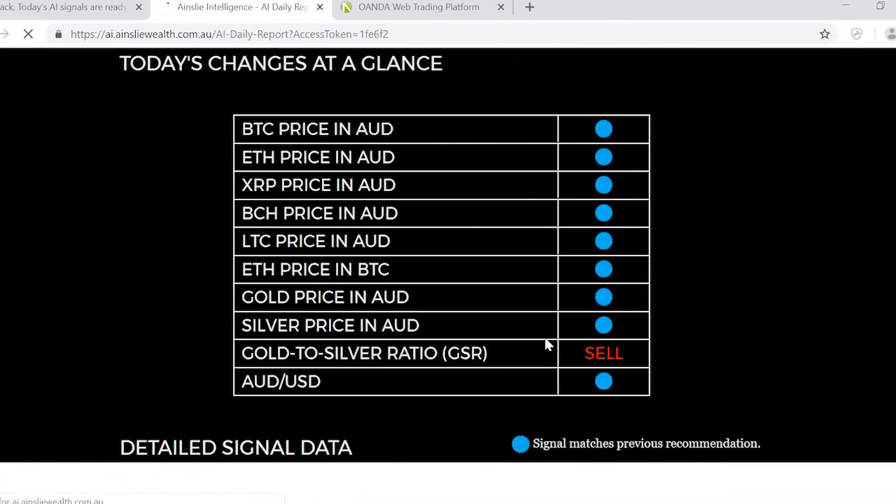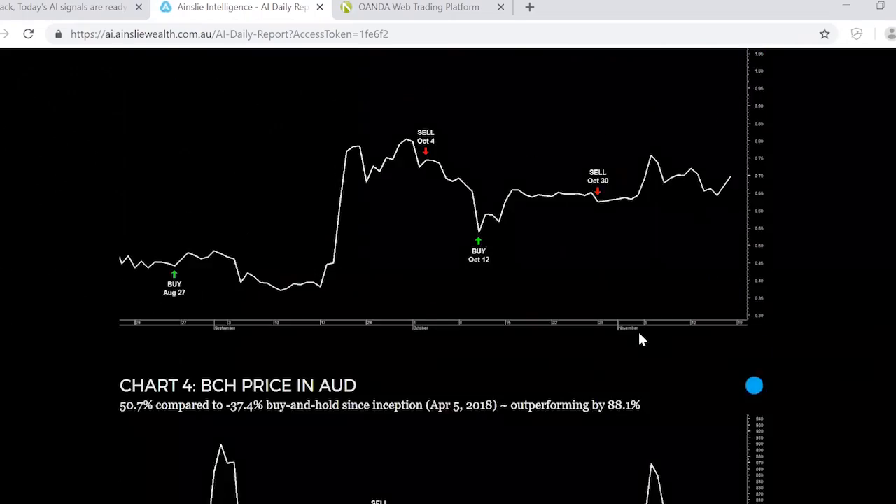Firstly, jump onto our website and register. We don't require your credit card details but do need your email address to effectively deliver signals to you daily. Simply verify your email and then you can access your account. We send our signals every day at 2 p.m. Australian Eastern Standard Time, letting you know via email that they are now active.